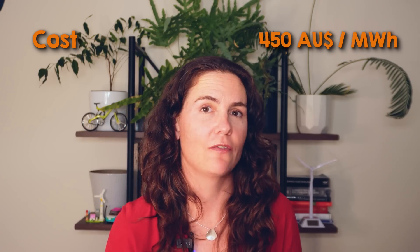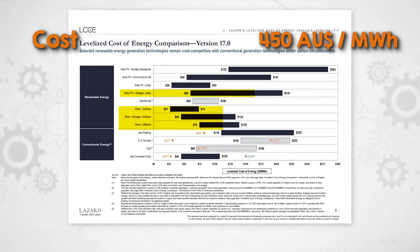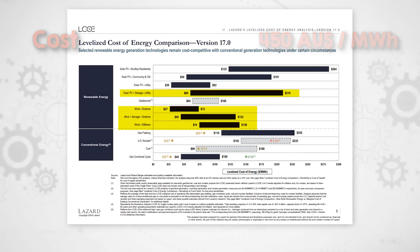Even though geothermal is economic in ideal conditions, those easy sites are limited and geothermal energy from deeper wells would cost upward of $450 per megawatt hour. That is way above current prices for wind, solar, and even solar plus batteries, which is under $100 per megawatt hour in many areas.